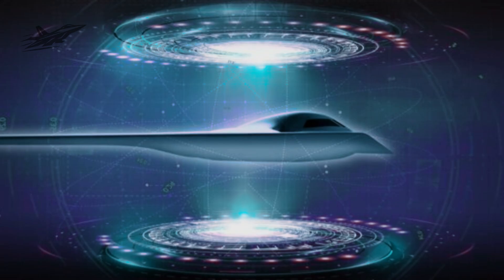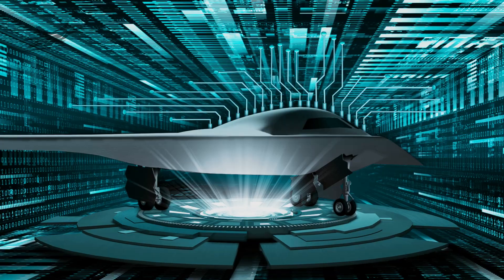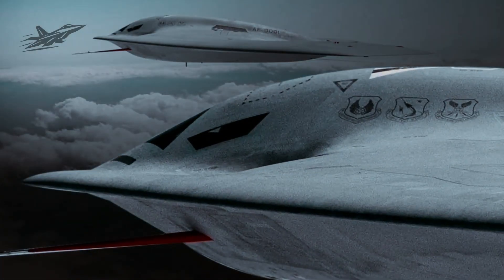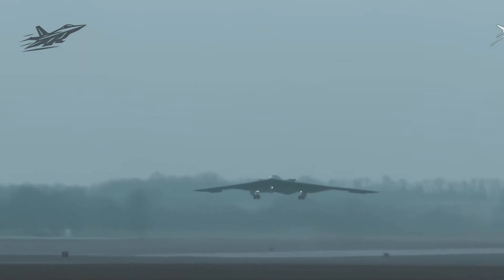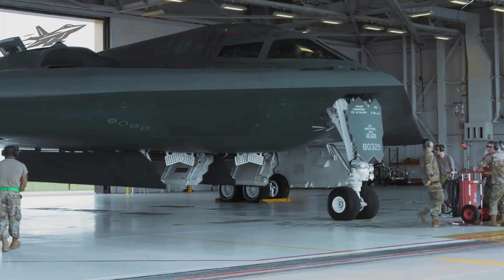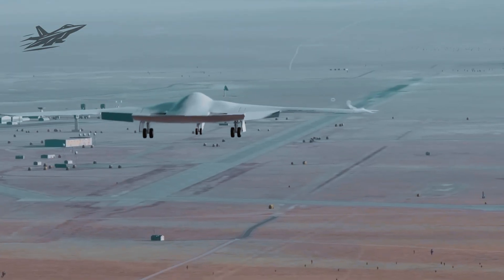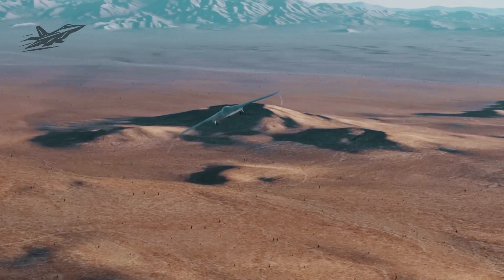Behind the scenes, the B-21's assembly process is breaking military manufacturing records. Augmented reality headsets guide workers through wiring layouts with millimeter precision. AI-driven robotics handle delicate panel installations. Even paint applications for stealth coating are automated to reduce imperfections. The result is a bomber that can fly daily without needing the pampering the B-2 required — no special climate-controlled hangars, no week-long maintenance cycles between missions. The B-21 is being built for real-world operational tempo, not museum-level preservation.